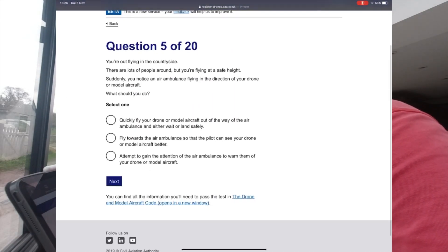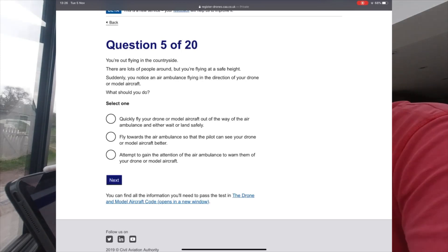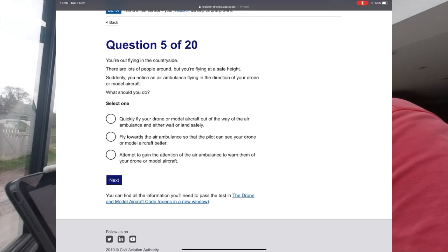Question 5: You are out flying in the countryside, there are lots of people around but you are flying at a safe height. Suddenly you notice an air ambulance flying in the direction of your drone or model aircraft. What should you do? The answer is to quickly fly your drone out of the way of the air ambulance and either wait or land safely.